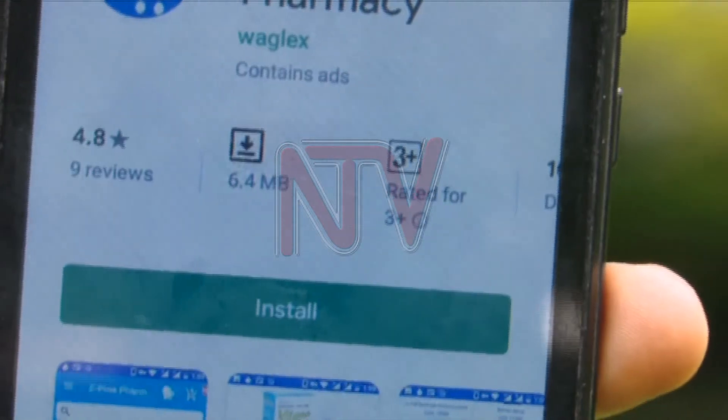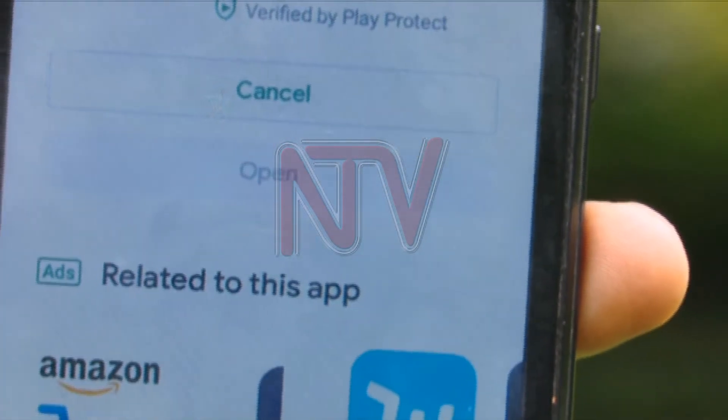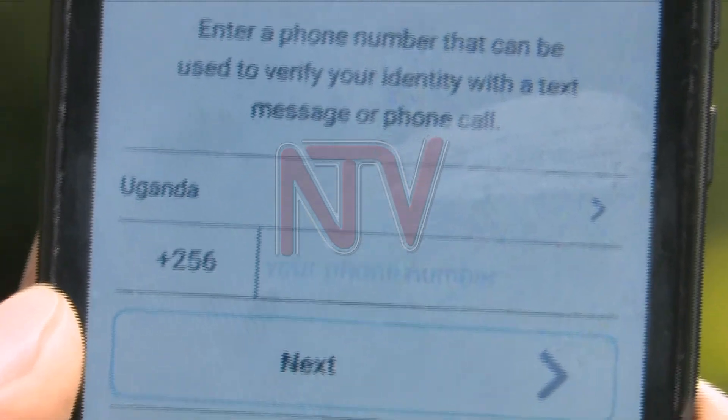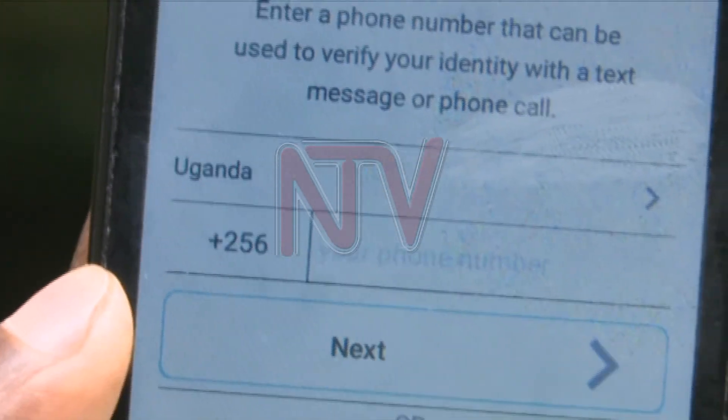The E-Pine pharmacy application can be downloaded from Google Play Store. After installation, the user will fill in details like the phone number and age to prevent underage abuse.